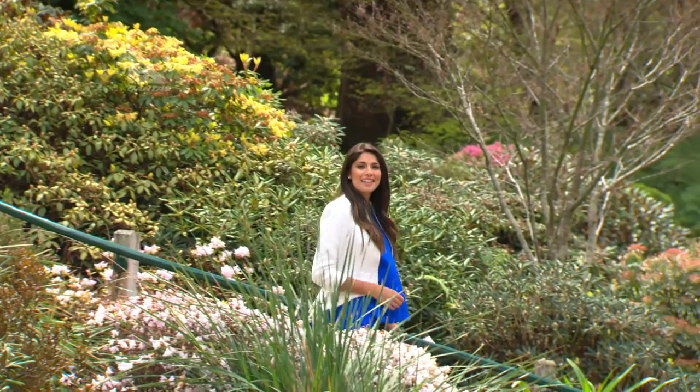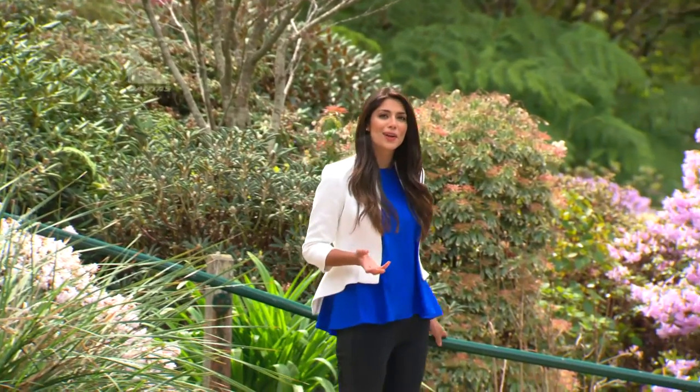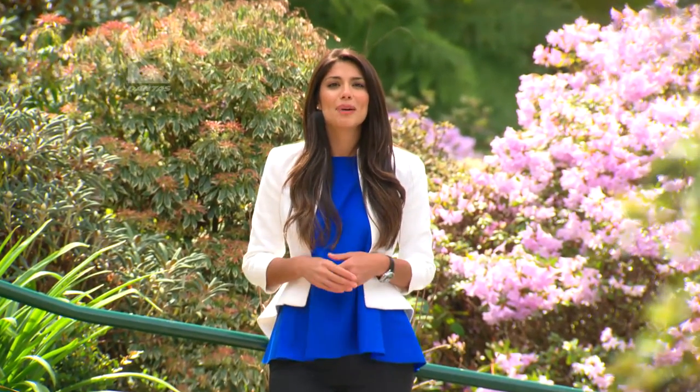The Australian light and landscape has been an inspiration for artists since colonial times. And now the renowned Royal Academy of Arts in London has mounted the most significant exhibition of Australian art for over 50 years.